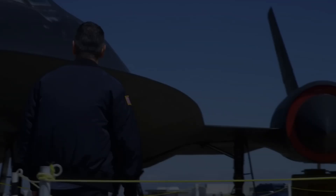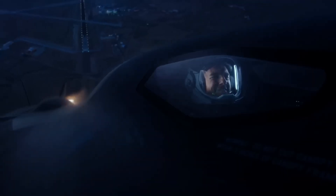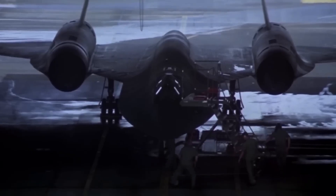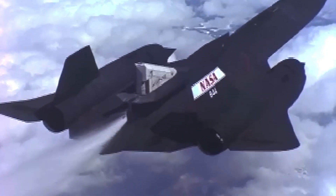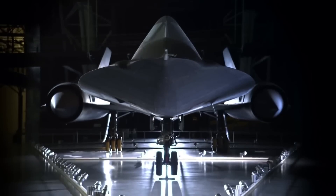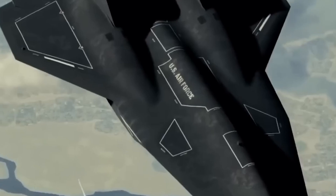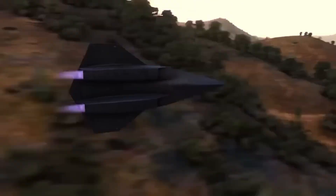Beyond its engineering feats, the SR-72 promises game-changing roles in military operations — intelligence, surveillance, and reconnaissance — as a dominant force in the skies. It could redefine how intelligence missions are carried out at speeds the world has never seen. The SR-72 will race to critical locations, delivering real-time data and boosting military strategists' situational awareness. Its hypersonic velocity also marks a huge leap in precision strike capability, armed with Lockheed Martin's high-speed hypersonic missiles, able to hit time-sensitive, heavily defended targets with devastating accuracy.